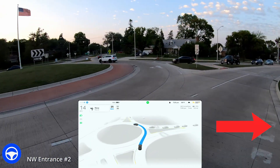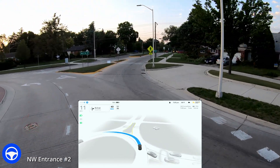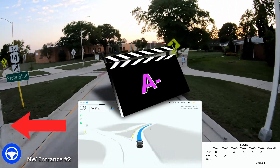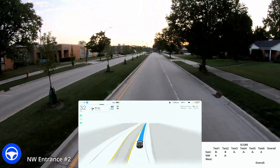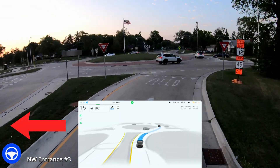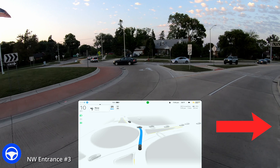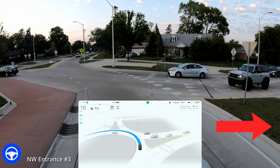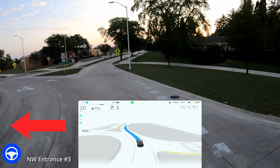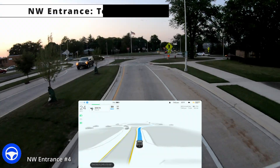Coming up here, test number two. Left turn signal on, right turn signal goes on, and then it goes back over to the left. Very confusing signals, and slowing down there — I almost had to intervene. It was about to create an unusual situation. So for that, I'm going to give it an A minus. Test number three from the northwest entrance. Left turn signal goes on, right turn signal goes on. Coming in real slow. Left turn signal, right turn signal, left turn signal — really awkward behavior. I'm not a fan of that at all, and because of that I'm going to give it a B, even though it made it through with no interventions.